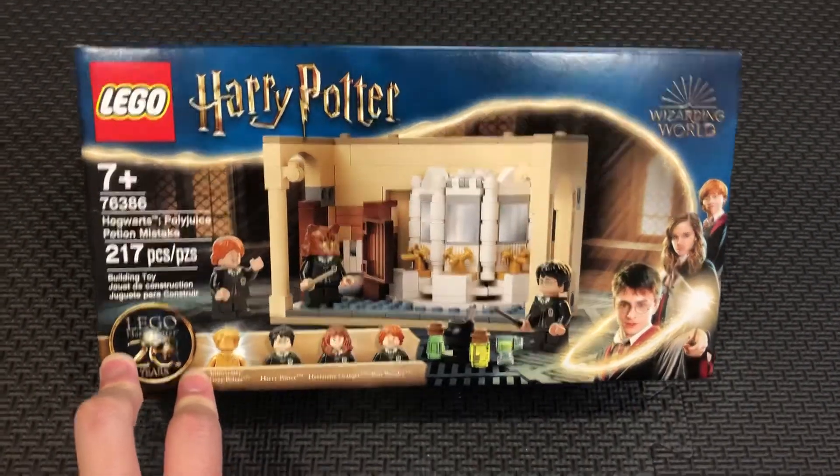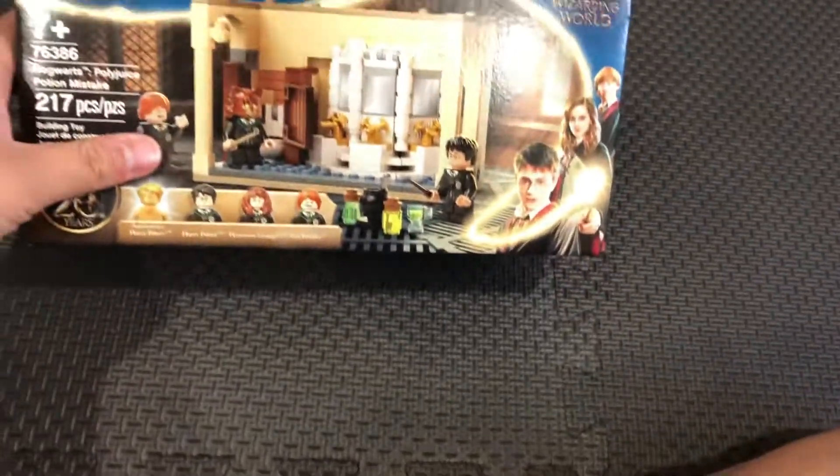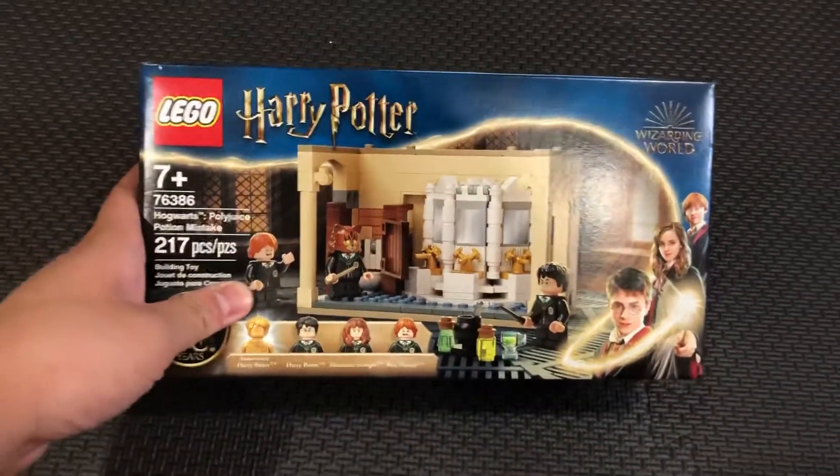Let's go ahead and see the instructions. This is from Harry Potter and the Chamber of Secrets.